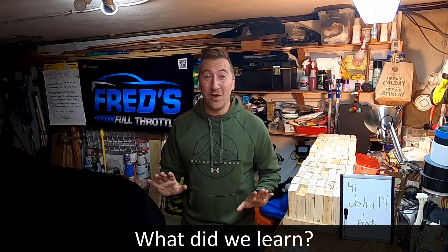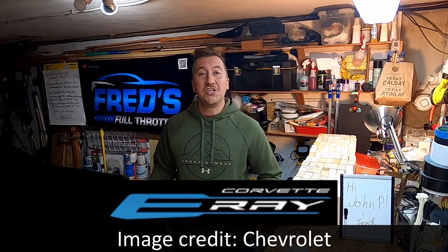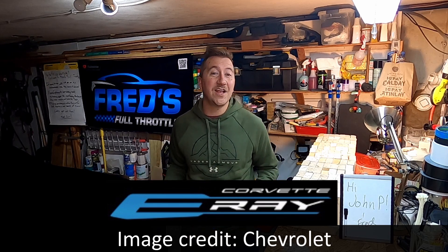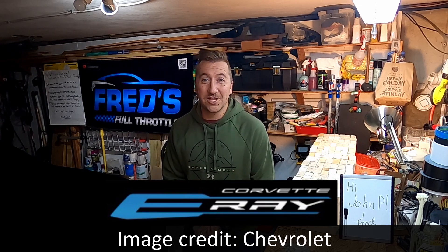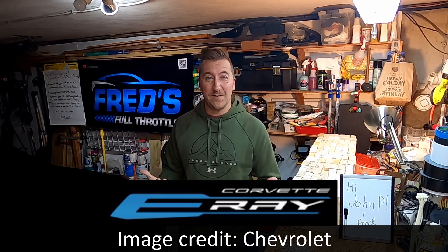So what did we learn about the E-Ray? Quite a bit. First, we finally have confirmation that the new car will be called the E-Ray. It sounds silly, but this hadn't been officially confirmed by GM until now. The original E-Ray teaser video just mentioned 'Corvette Electrified' but pulled back on giving us the name. Well, the E-Ray name is confirmed, and we have a good view of the logo, which evokes the Stingray logo in its general shape and lines. The logos are found throughout the car — on the external sides, in the middle between the occupants, the bottom of the steering wheel, the top of the web page on the visualizer, and the license plate.